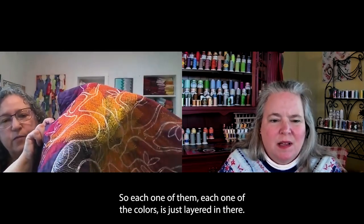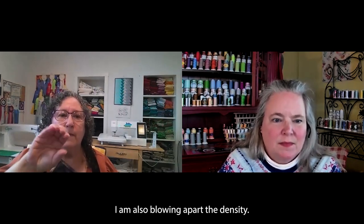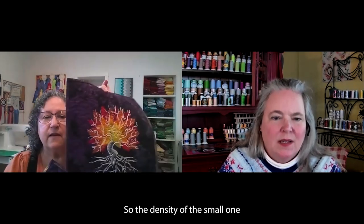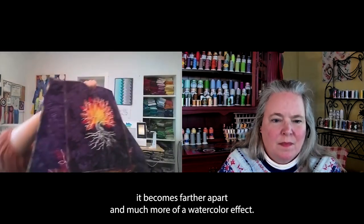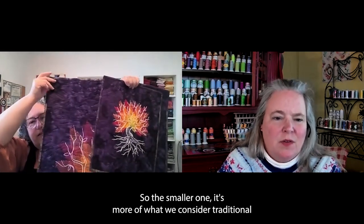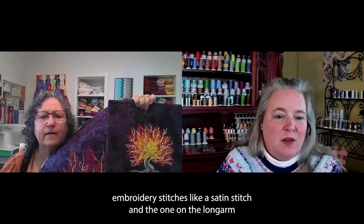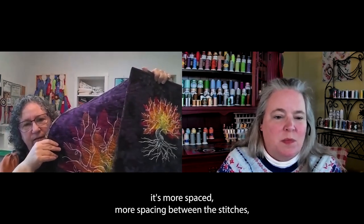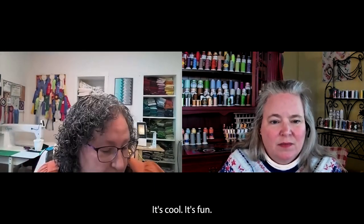Each one of the colors is just layered in there. When I blow them up, I am also blowing apart the density. The density of the small one is very close together, so when I make it bigger it becomes farther apart and much more of a watercolor effect. So the smaller one is more of what we consider traditional embroidery stitches like a satin stitch, and the one on the long arm has more spacing between the stitches — it's a little more muted. I love doing the long arm and the embroidery. These are big pictures — they're like posters.